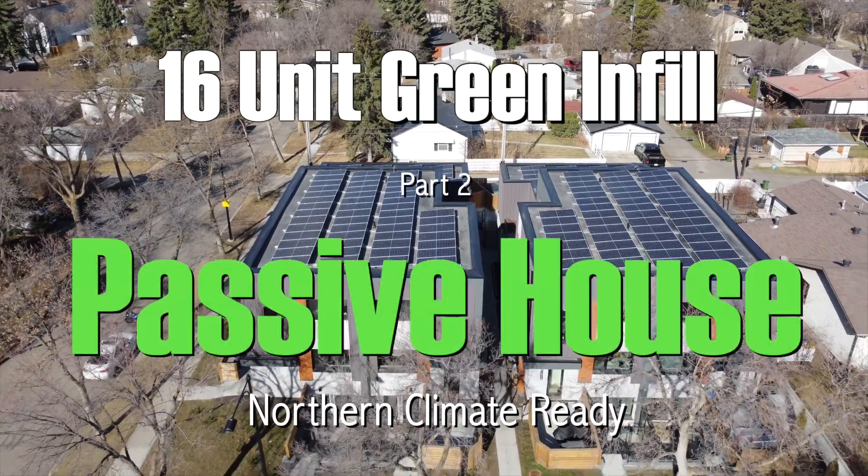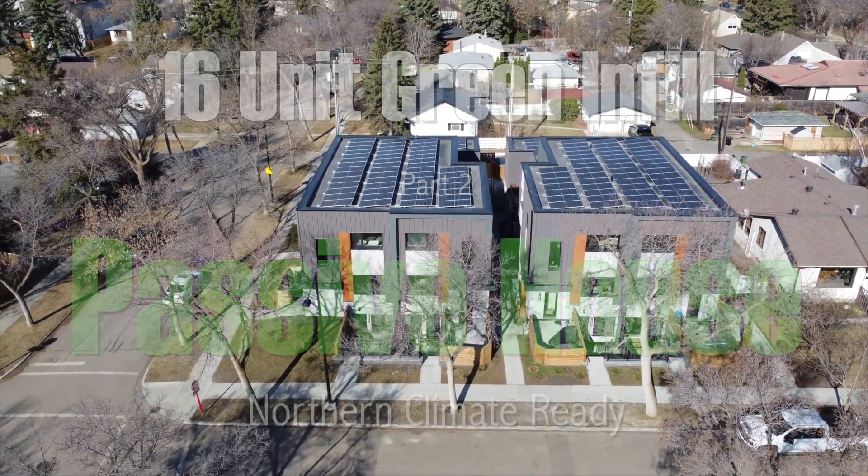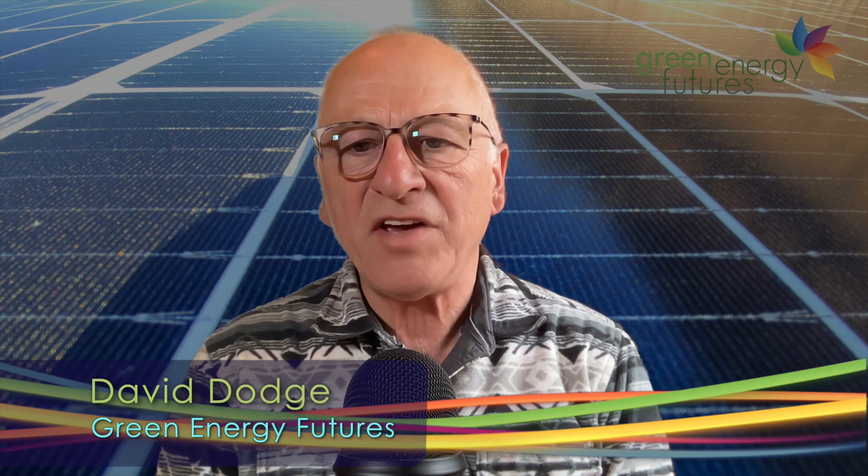Hi, I'm David Dodge. Welcome to Green Energy Futures. Last week, we talked to Melissa and David Campbell of Homestretch about their Passive House Multifamily Project in North Glenora in Edmonton.